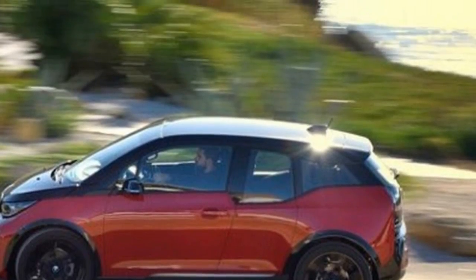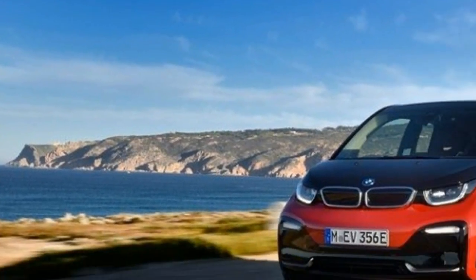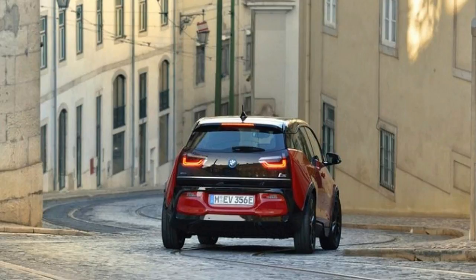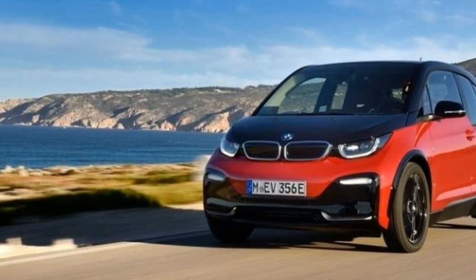The greater rolling resistance of the wider tires will likely ding efficiency and range for both models, although BMW hasn't released official numbers. We don't expect the EPA-rated range to change much from the 2017 battery-electric model's 114 miles.